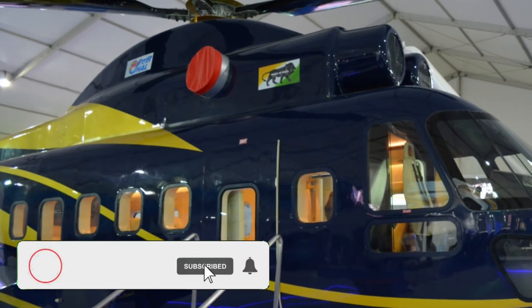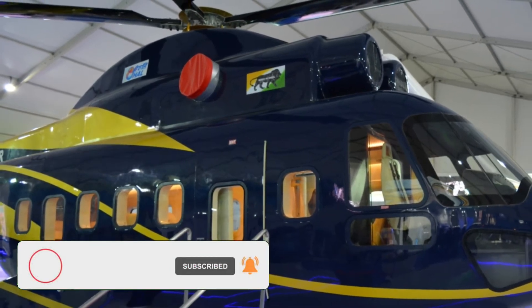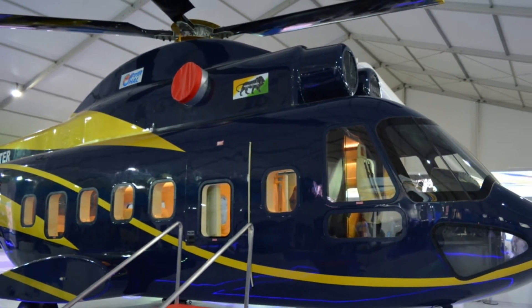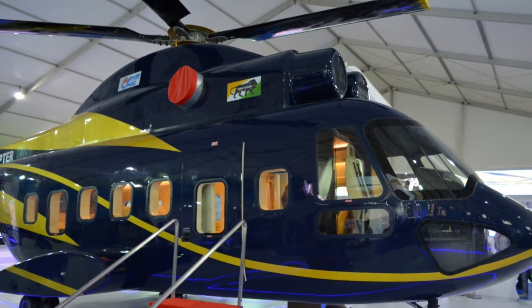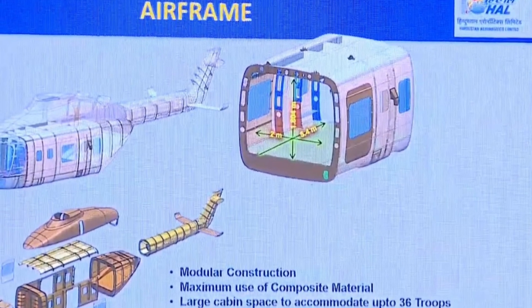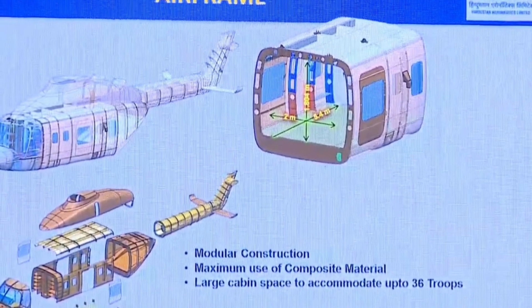The IMRH will have a range of 800 km and a service ceiling of 6,500 m. It will have a maximum cruising speed of 260 km/h. The mainframe of IMRH will be mostly built of composite materials, keeping it light and stealthy in design.